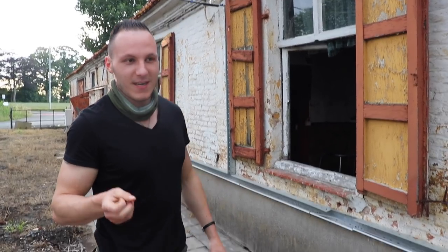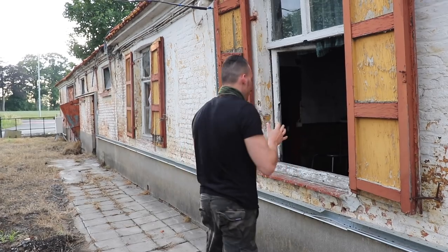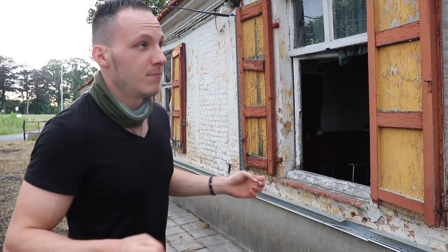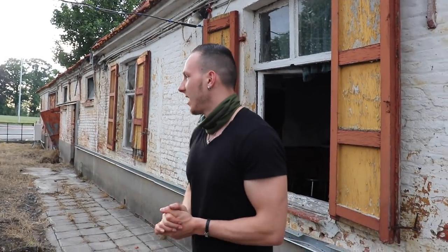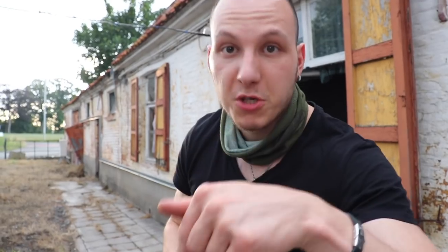The abandoned farm is pretty decayed — it's unsafe, but I did it. I freaking did it. If you enjoyed the exploration, smash a big like. Make sure to subscribe to my channel if you are new and want to see more places — you are at the right place because I have more coming for you. Make sure to follow me on social media in the description as well.